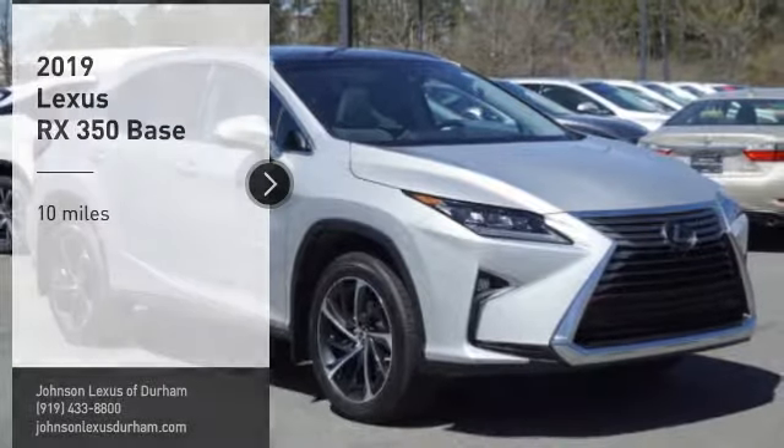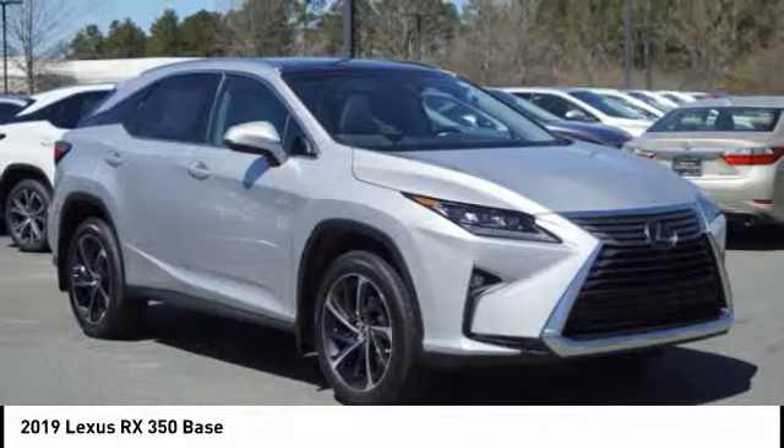Looking for the right vehicle? Check out the 2019 RX350.